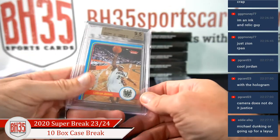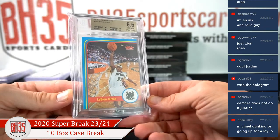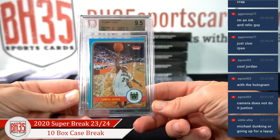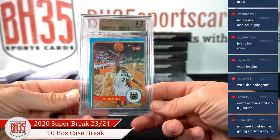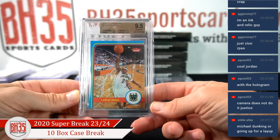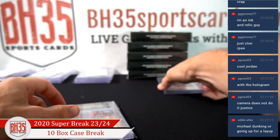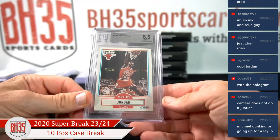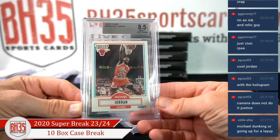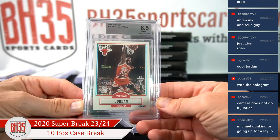9-5 Fleur Retro LeBron, 12-13 — it's a cool picture. And 90-91 Fleur MJ, 8-5 — such a cool card.